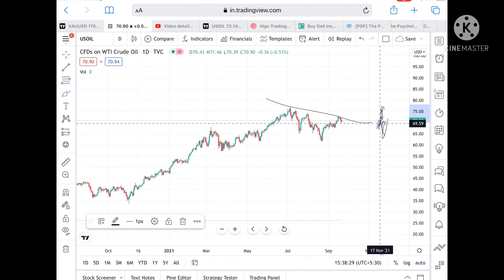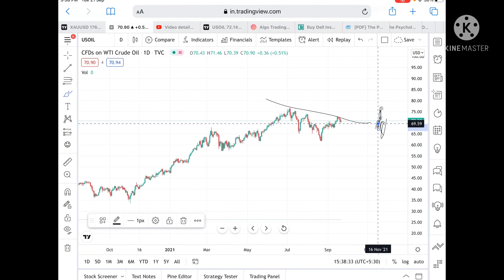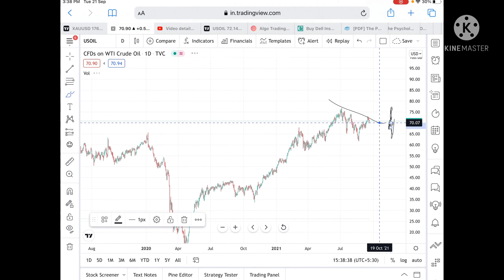If it doesn't cross that level, then it can go and touch a level of 70.39, and from there go further low to a level of 69.59, and from there it can go and touch a level of 67.